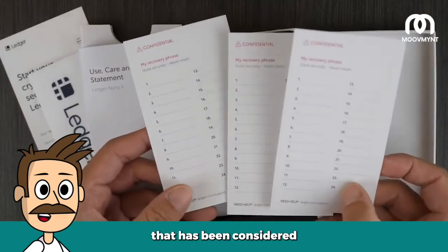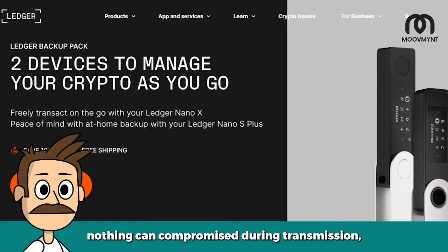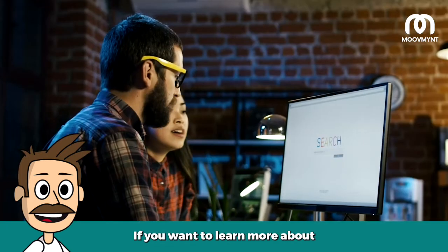Ledger Wallets is a cryptocurrency wallet that has been considered one of the most reliable in use today. It provides strict safety measures to ensure nothing can be compromised during transmission, making it an excellent choice. Check out Ledger Wallets now.